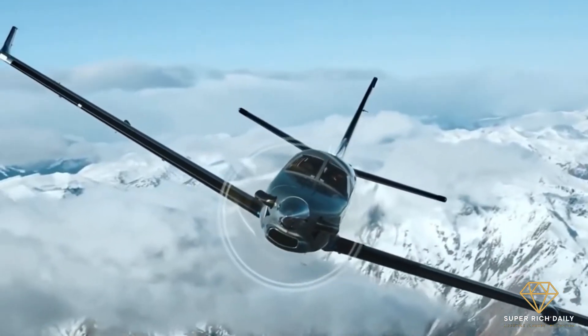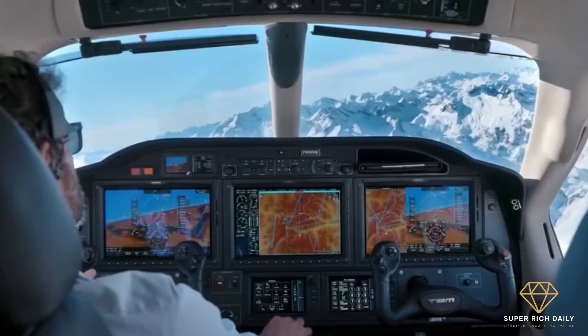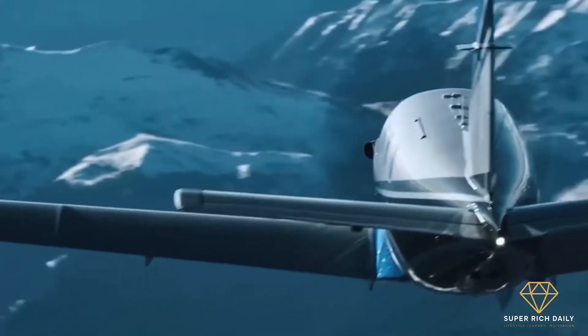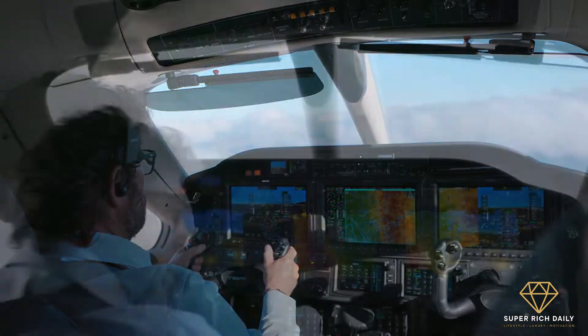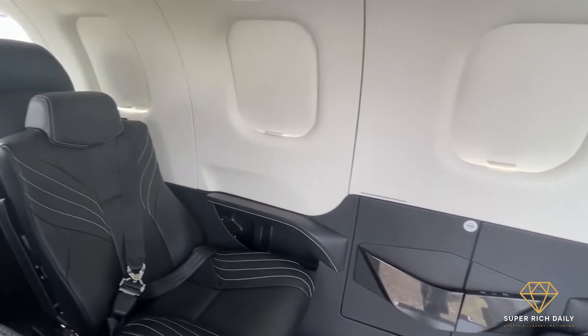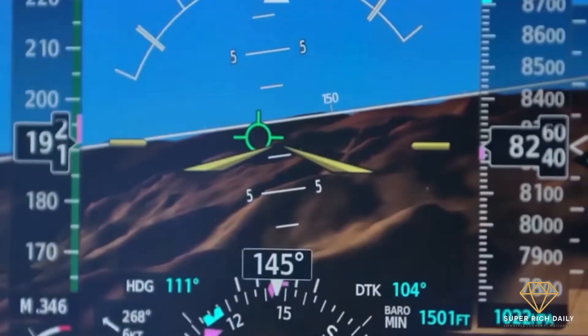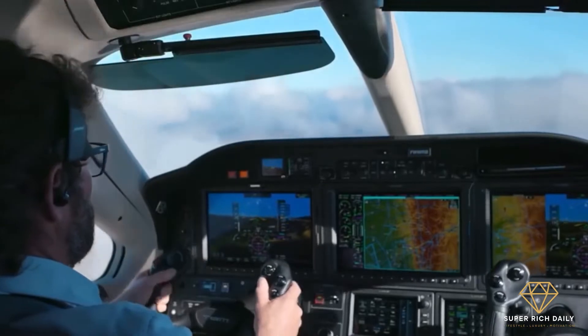In 2019, Dyer debuted the TBM 940, the latest iteration of their single-engine, very fast turboprop aircraft, which establishes new benchmarks with the addition of an auto-throttle and automatic de-icing systems, as well as improvements in the cabin's look and ergonomics. Both characteristics, as well as the aircraft's single-lever power control, considerably minimize pilot strain and stress.